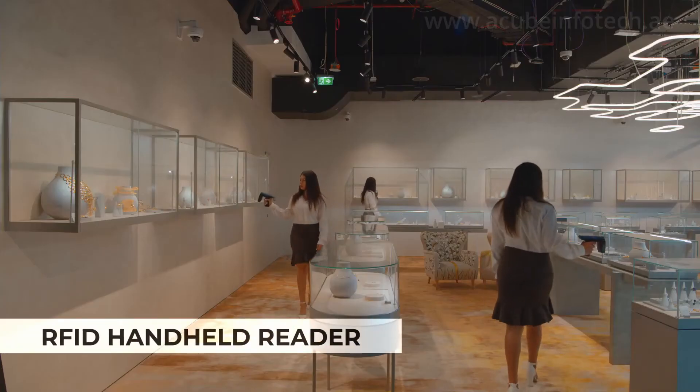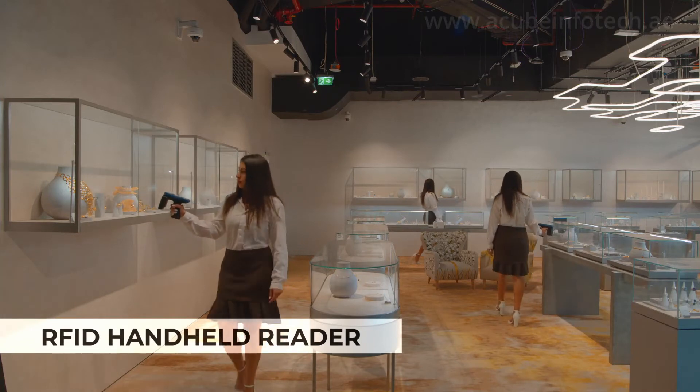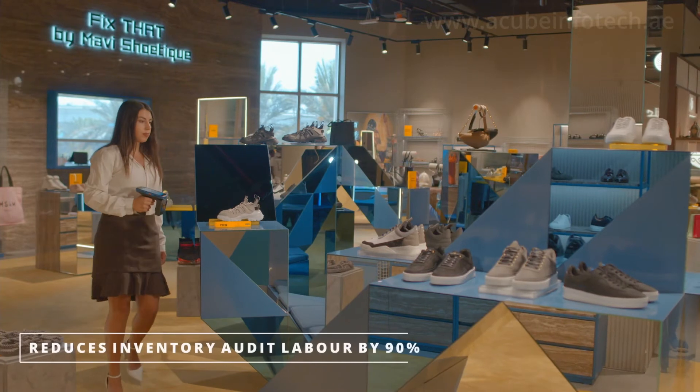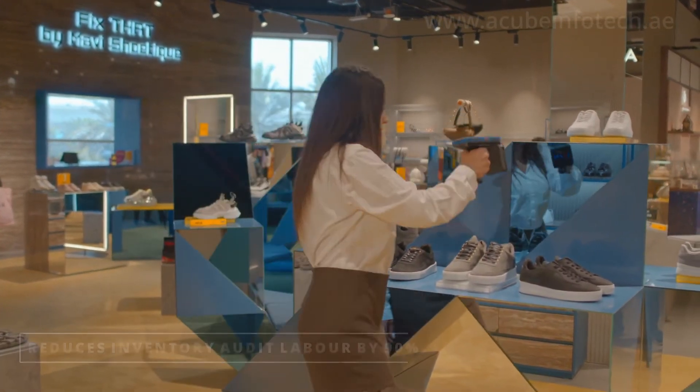The RFID handheld reader powered by the Impinj RS2000 module introduces a new level of efficiency and accuracy to inventory management, order fulfillment, cross docking and more.